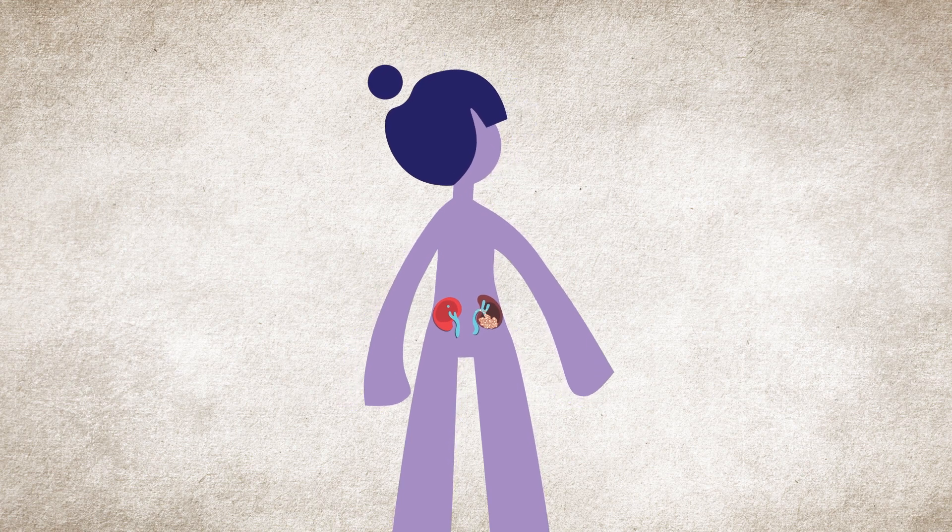The good news is, if it's found early and treated right, the outlook for kidney cancer patients can be very bright.